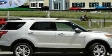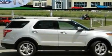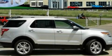Additional features include a security system, traction control and stability control systems, heated front seats, and a rear spoiler. Stop by today and test drive this vehicle for yourself.